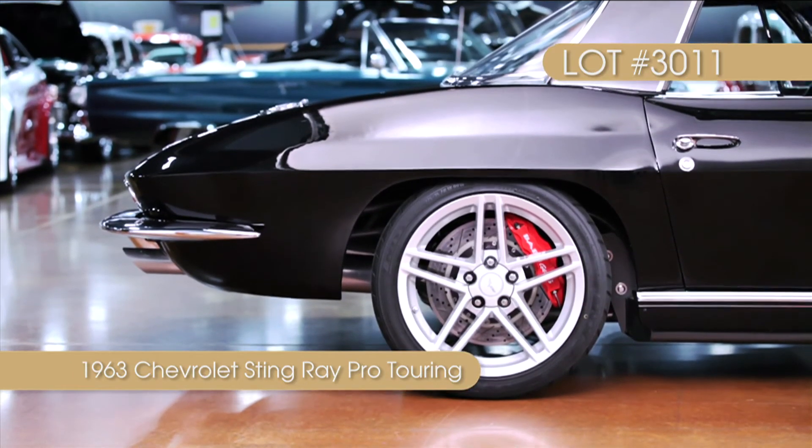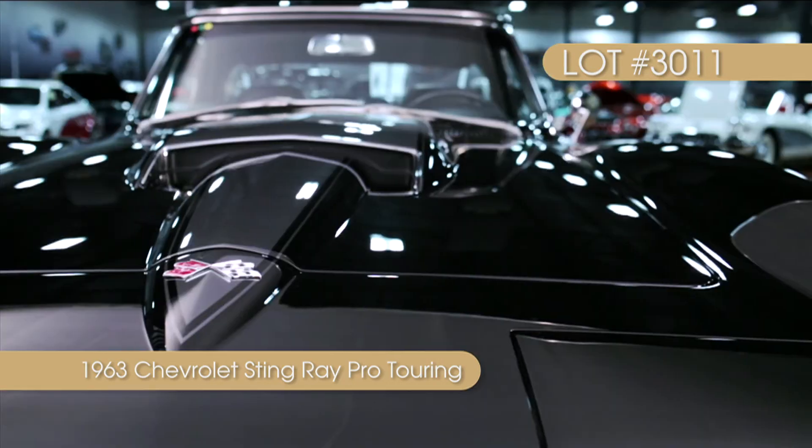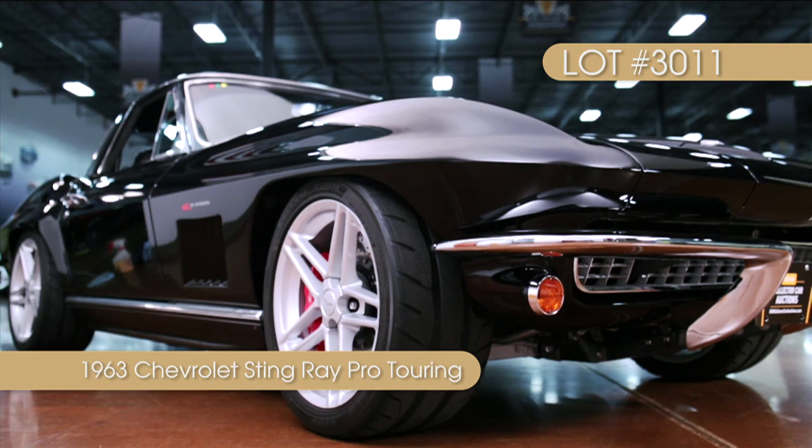The SR3 Motorsports chassis has been completely prepped by Mark Williams Enterprises, and rolls on a combination of C4, C5, and C6 suspension parts. There are very few second-generation Corvettes, and even fewer classics, that are as capable as this uniquely constructed Roadster.